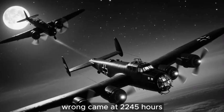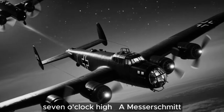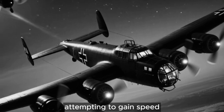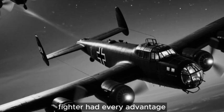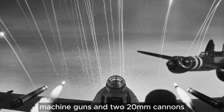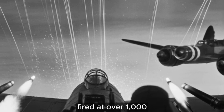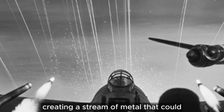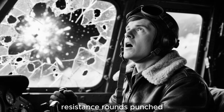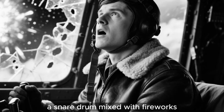The first indication something had gone wrong came at 2245 hours, still 30 miles from Bremen. 'Skipper, we've got company. Looks like a 110, 7 o'clock high.' A Messerschmitt BF 110 night fighter equipped with Lichtenstein radar. Ward pushed into a shallow dive attempting to gain speed, but the twin-engine fighter had every advantage. The Messerschmitt opened fire at 600 yards — four 7.92mm machine guns and two 20-millimeter cannons. The cannon shells were designed to destroy bomber structures; they didn't just puncture, they exploded on impact. The first burst walked across the Wellington's fuselage from tail to midship. The fabric offered no resistance — rounds punched through both sides like tissue paper. The sound, like someone rapidly striking a snare drum mixed with fireworks, filled the interior.